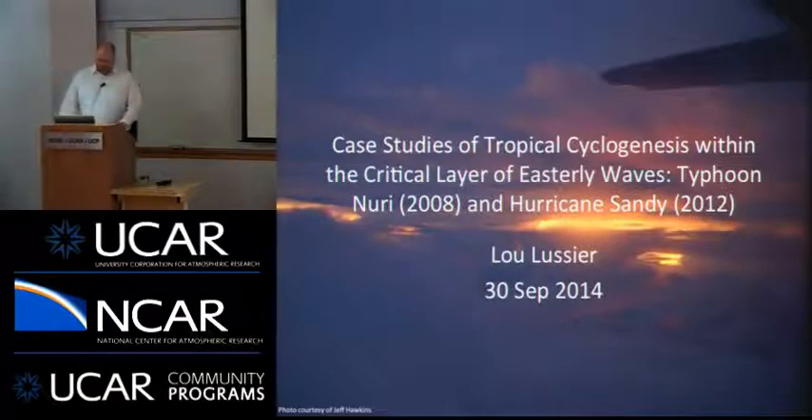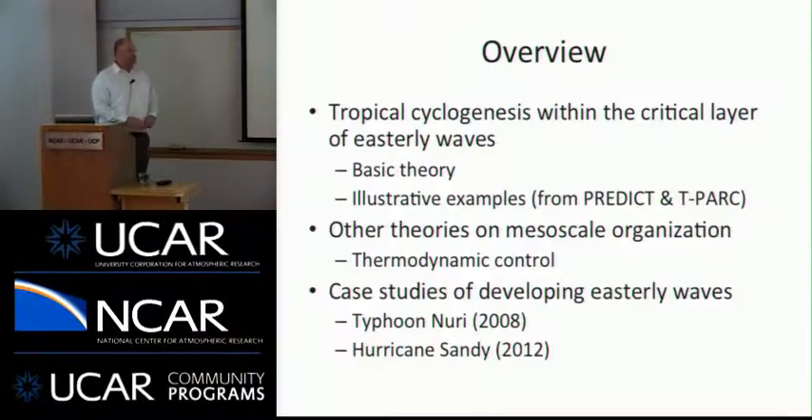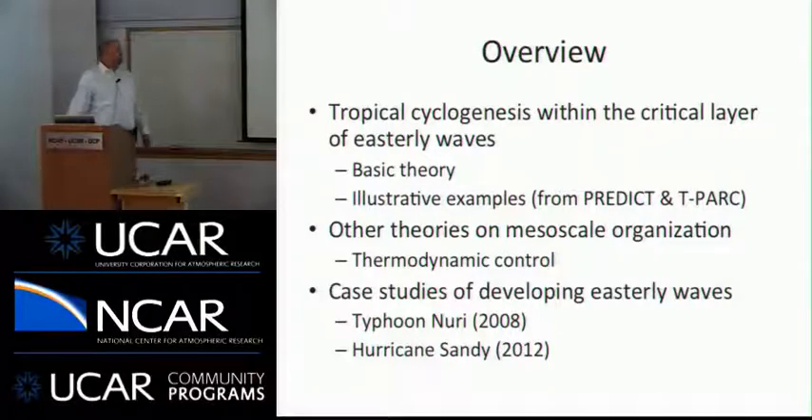Today I'm going to talk about tropical cyclogenesis within the critical area of easterly waves. We'll go over some basic theory, and we're fortunate to have data from a couple of field campaigns in recent years: PREDICT, which took place in 2010 in the Atlantic Basin, and TPARC in TCS08, which took place in 2008 in the West and North Pacific. We'll provide illustrative examples from both those field campaigns of developing storms.